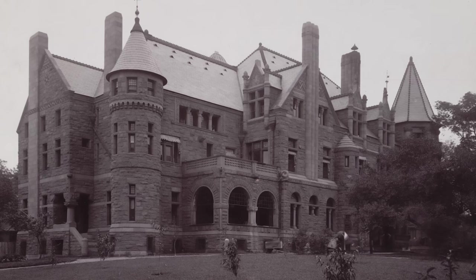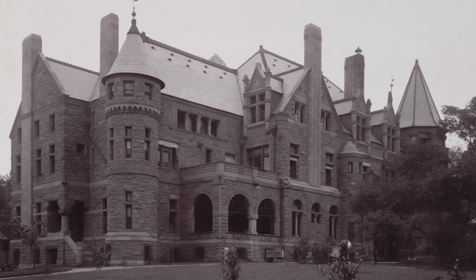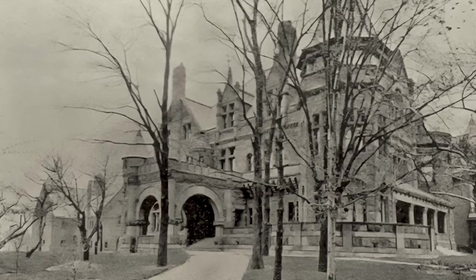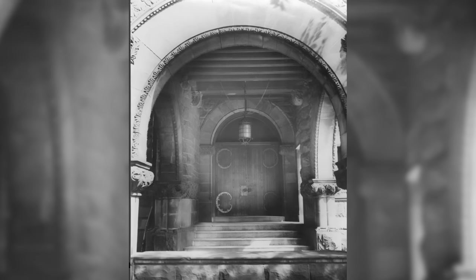Down the street was the largest home on Millionaire's Row, the house of Sylvester T. Everett, a successful financier. Sylvester intended for his home to last for all of time, and ordered the walls to be constructed out of four-foot-thick stone blocks. The facade of the Richardsonian Romanesque style house featured intricate stone carvings.